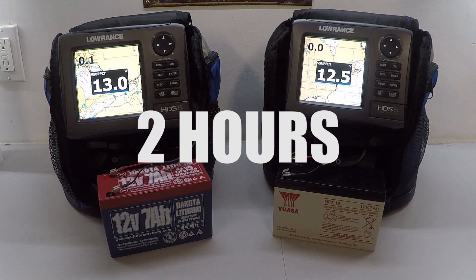We're into hour two now. We finally lost a tenth of a volt on the lithium ion. On the sealed lead acid, it was just at 12.4 — so we've lost another couple of tenths there.